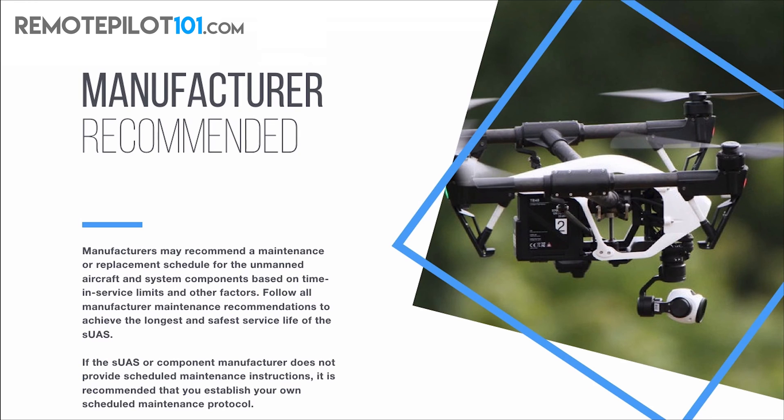When dealing with the FAA, if there were — forbid — to be an accident, it's all about covering ourselves and making sure we did everything to a T to prove it was all done. Keep a paperwork trail. Follow all manufacturer maintenance recommendations to achieve the longest and safest service life of the small UAS. If the small UAS or component manufacturer does not provide scheduled maintenance instructions, it is recommended that you establish your own scheduled maintenance protocol.